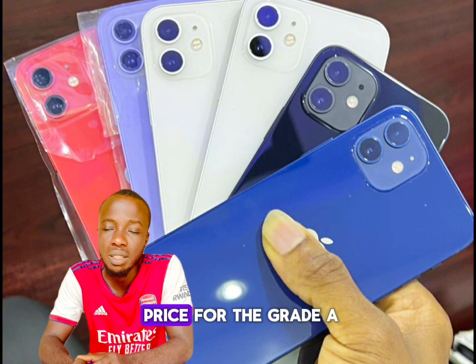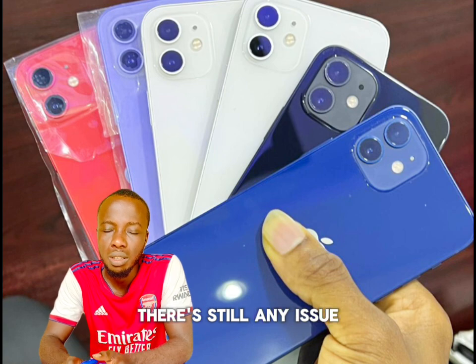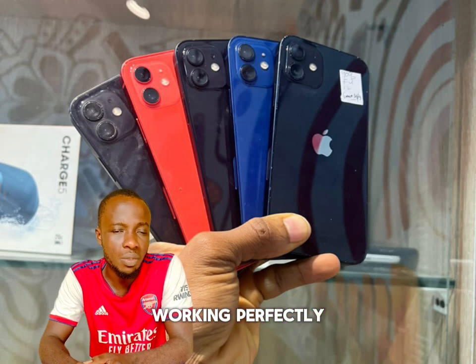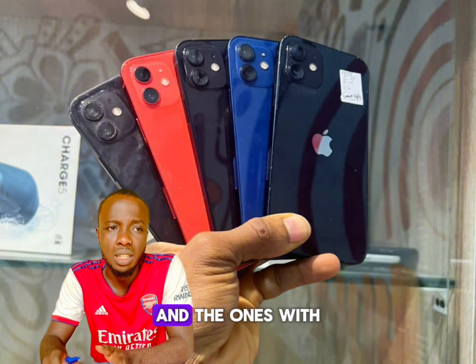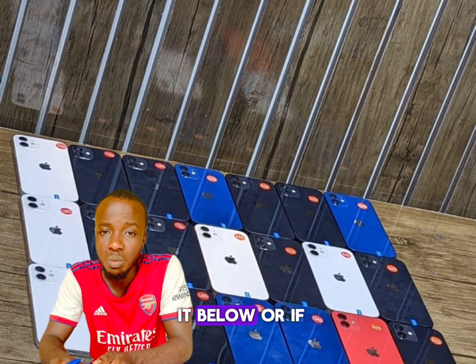These prices are for the grade that is factory unlocked, with no issues — a very neat exterior and Face ID working perfectly well. The carrier-locked variant is way cheaper, and the ones with no Face ID are also cheaper.